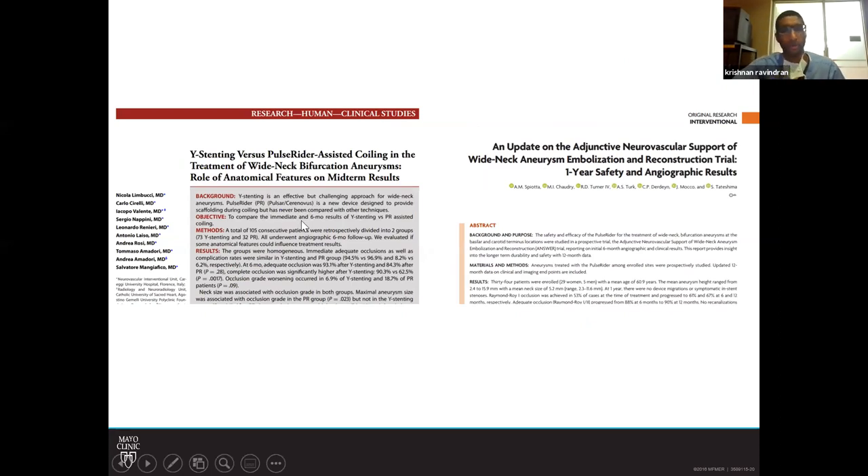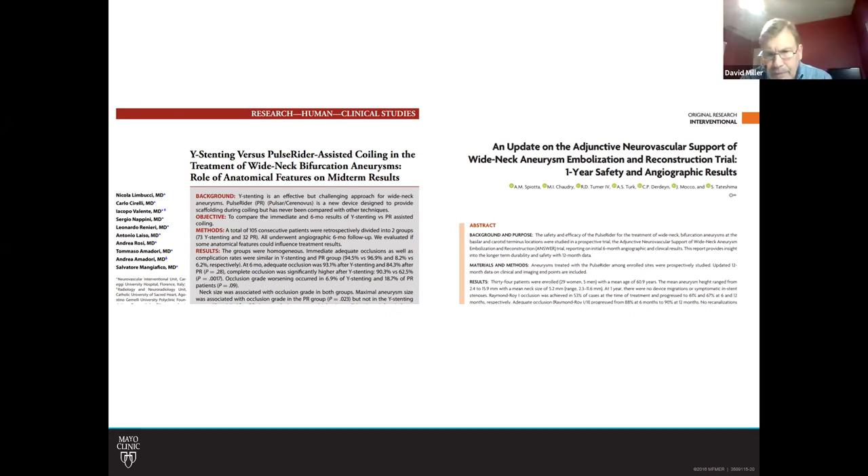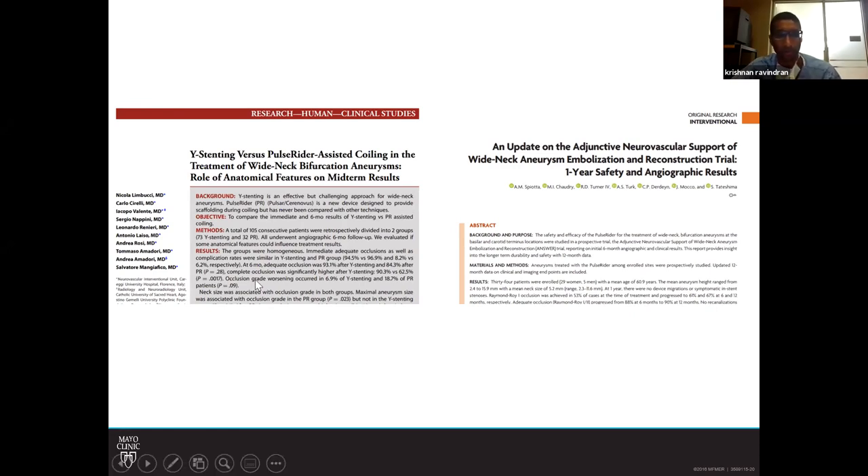Regarding Y-stenting versus the PulseRider: the PulseRider has been in use for approximately four to five years, so we don't have very long-term angiographic follow-up. In the immediate and six-month angiographic follow-up, occlusion rates appear to be in the low 90s to high 80s with both Y-stenting and PulseRider techniques. The ANSWER trial, published in AJNR, reported one-year angiographic results for the PulseRider across a variety of wide-neck aneurysms — not just basilar apex — with one-year occlusion rates in the mid-60s, approximately 67 percent.